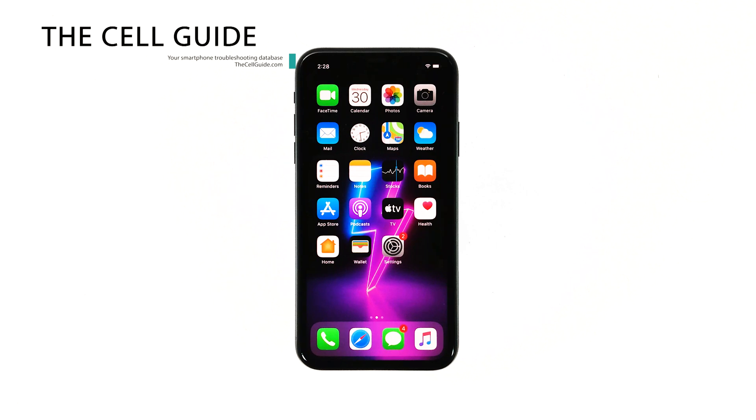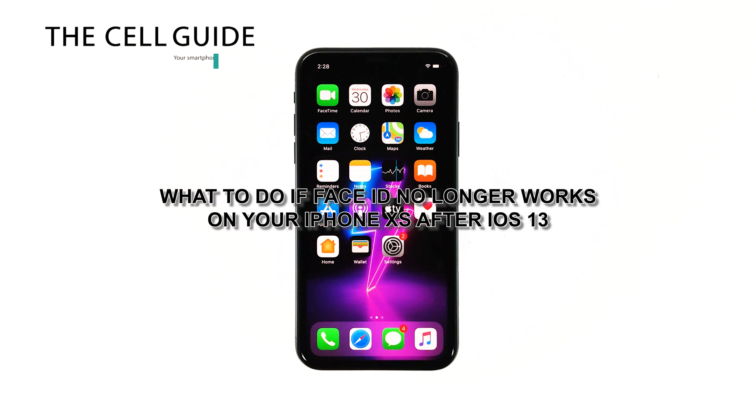Hey guys, in this video I will be showing you what to do if Face ID no longer works on your iPhone XS.